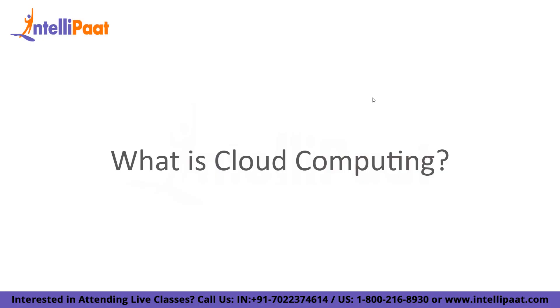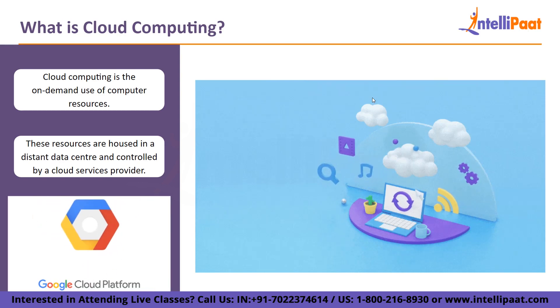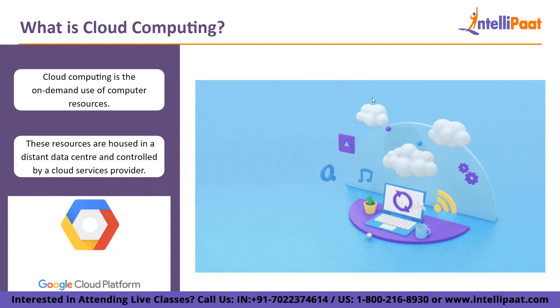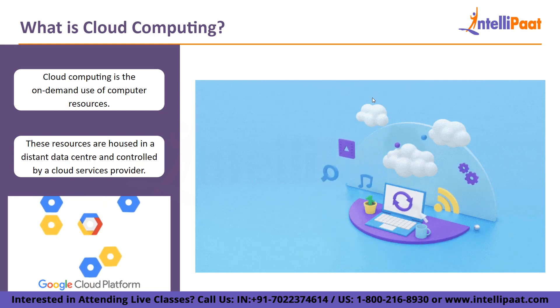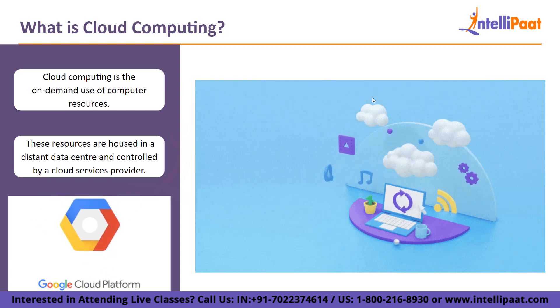So let us begin by understanding what is cloud computing. Cloud computing is the on-demand use of computer resources used in a distant data center and controlled by a cloud services provider, such as programs, servers, data storage, development tools, networking capabilities, and more. These materials are made available by the CSP in exchange for a monthly subscription fee or usage-based charges.